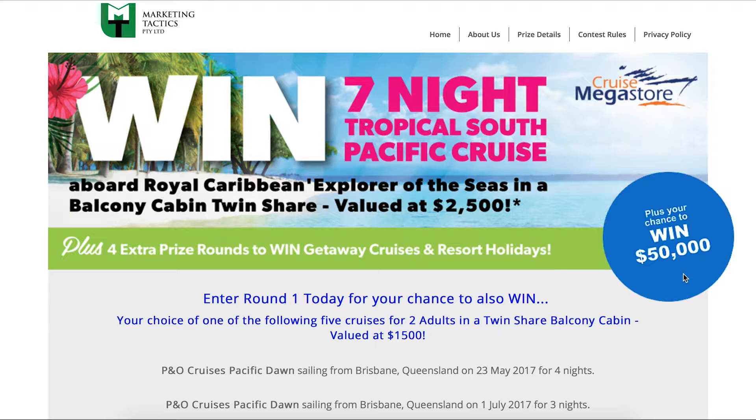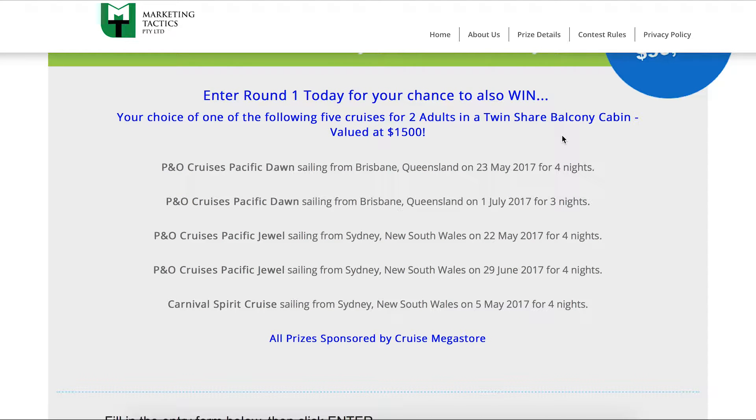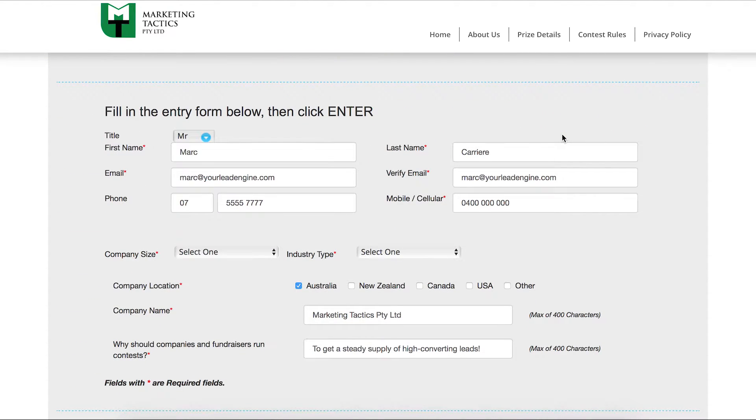We acquire all the relevant state lottery permits to run these contests and cover all costs, including the prizes, and provide you with your own branded contest sites. We'll brand your contest sites by adding your logo, include an About Us page, and include your own privacy policy alongside the prize details and contest rules page. As you can see here, these are the prizes people can also win in the first round, giving them a chance to win this prize as well as be entered in the draw for the major prize.